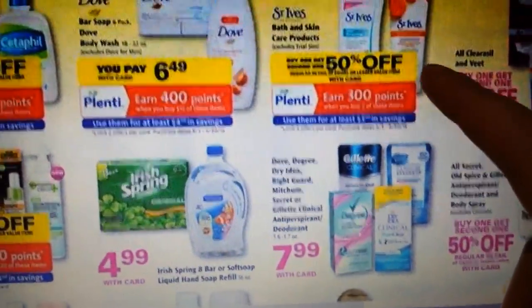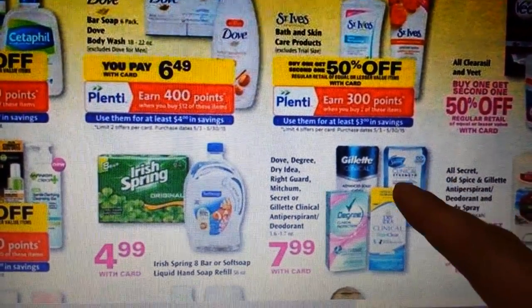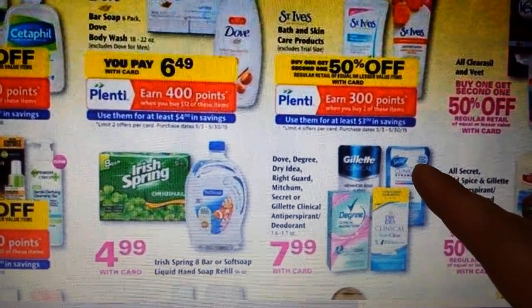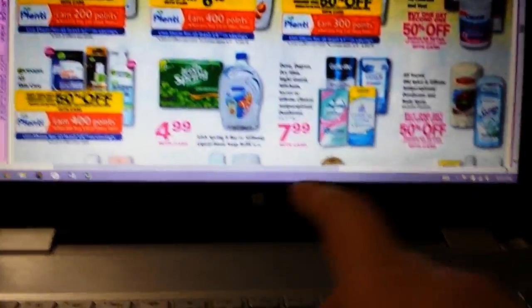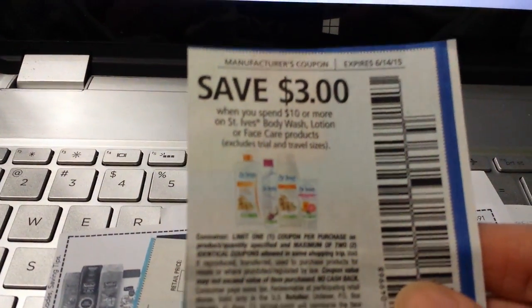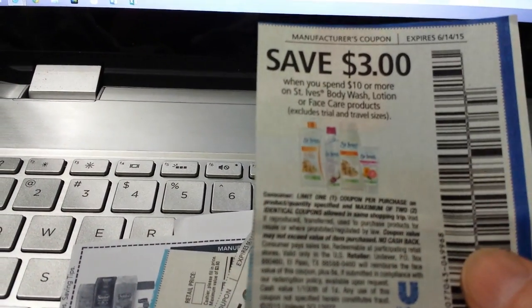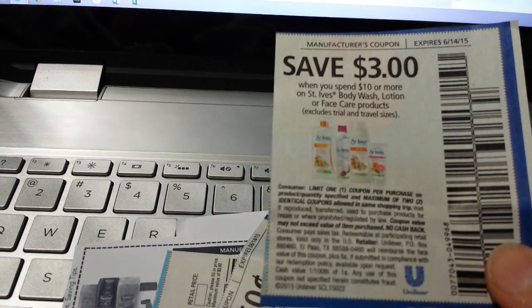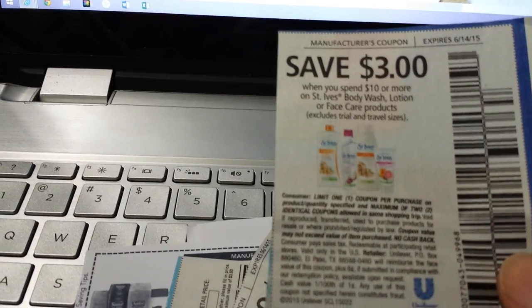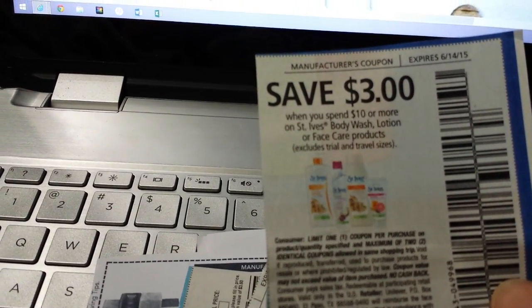The St. Ives right here says buy one, get one half off, and when you buy two you get 300 points — a monthly deal with a limit of four. We just got this coupon in the Red Plum. Unilever coupons — they're the company that owns St. Ives and Dove — and their coupons can vary from place to place more than any other company I've seen, so you might want to read your coupons to make sure they match what I have here.